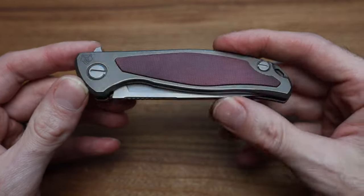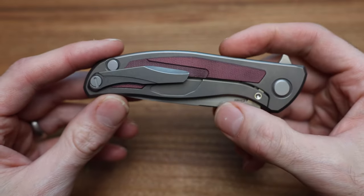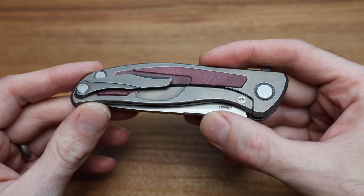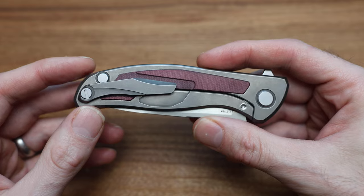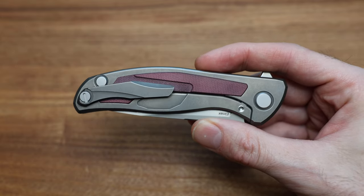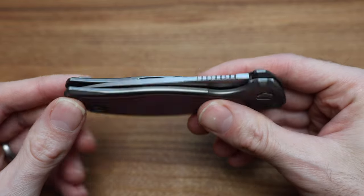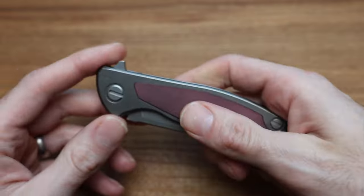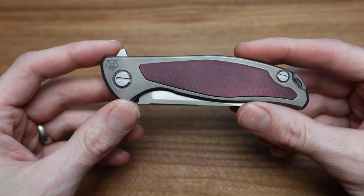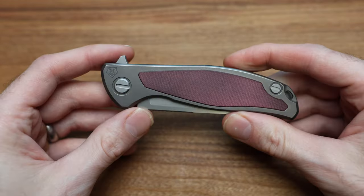This is Shirogorov's sebenza, so to speak — it's kind of their main knife. They've done tons of iterations of this one in both the custom division and full customs, although lately full customs on this model have dwindled. But they're constantly making this knife in a bunch of different variants. It's great to see some in micarta with some preferential steel.